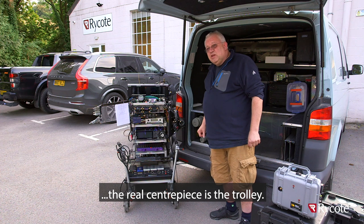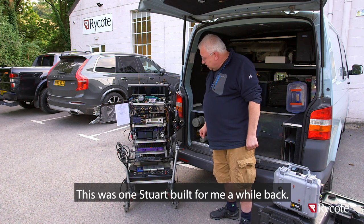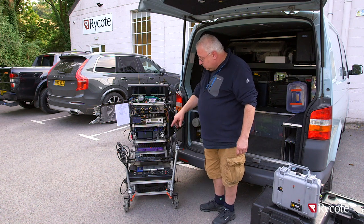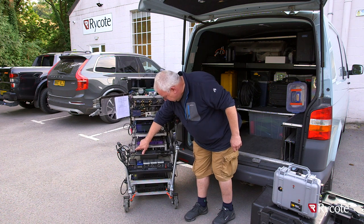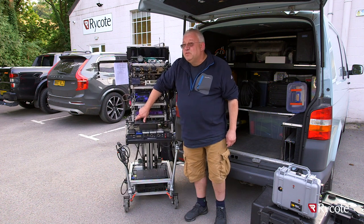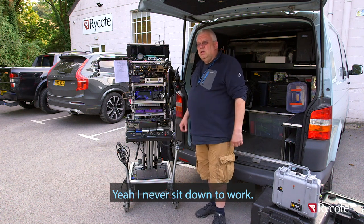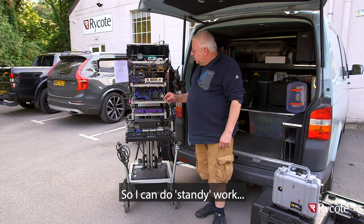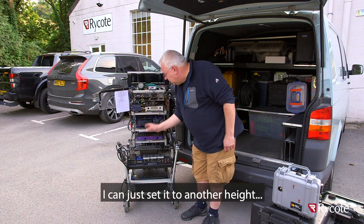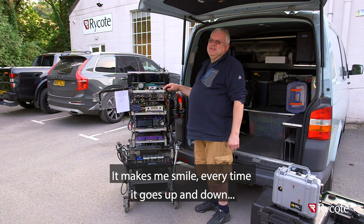But the real centrepiece is the trolley. Stuart built this for me a while back - the top was temporary but it's been there for 18 months, so it's doing quite well. The thing I love is it does this marvellous trick where I can choose my working heights. Usually if I'm getting dozy I'll work standing up for a while, and quite often I'll work standing all day. I can set it to another height, sit down and work in between takes. It makes me smile every time it goes up and down.